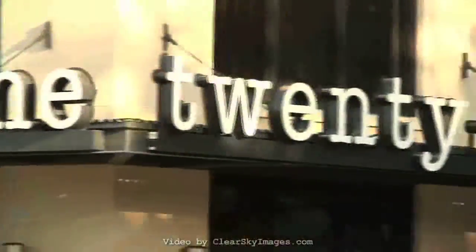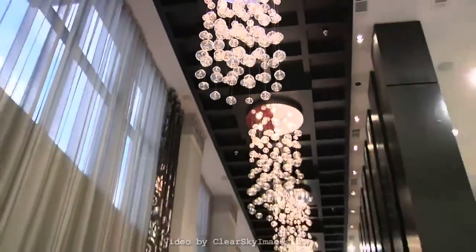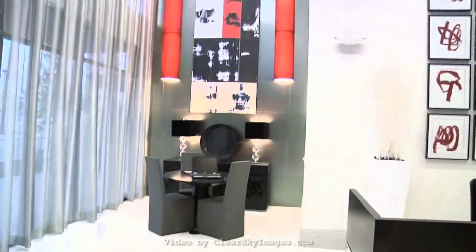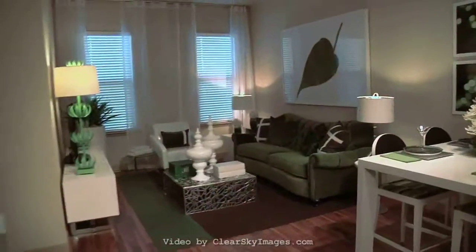2121 Midlane Apartments are one of Houston's most contemporary, luxurious, and chic accommodations available. Replete with convenient access to high-end shopping, dining, and entertainment venues, our well-appointed apartment homes are inviting and warm, yet modern in design and aesthetics.